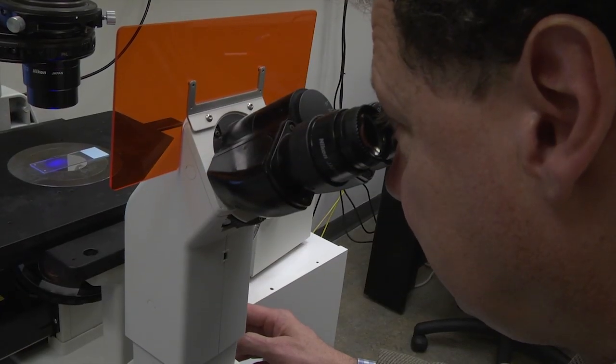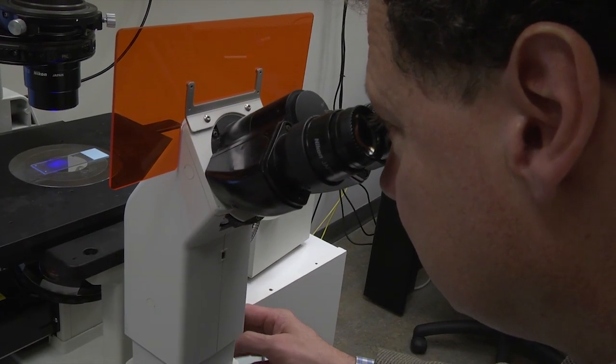MicroRNAs themselves do not code for any proteins, so they're called non-coding RNAs. But they're extremely critical to regulating gene and protein expression. With this project, we set out to understand whether any microRNAs are regulated in the amygdala during the time that fear memories are formed and whether this allows for consolidation to occur. And if microRNAs like these are upregulated, what might the targets of those microRNAs be?